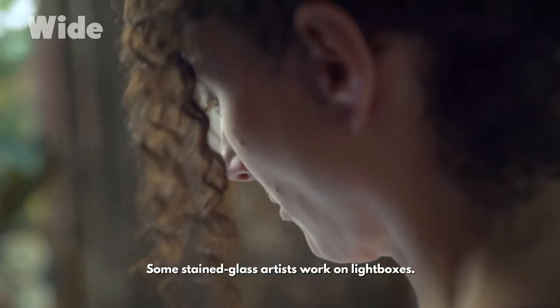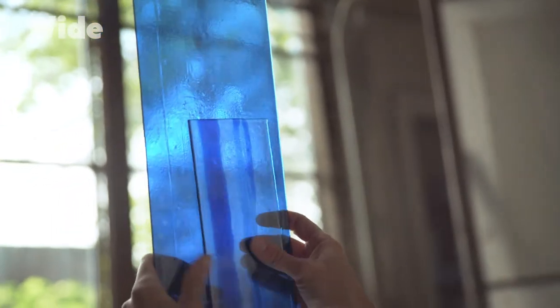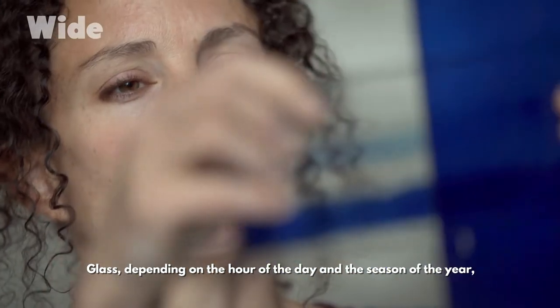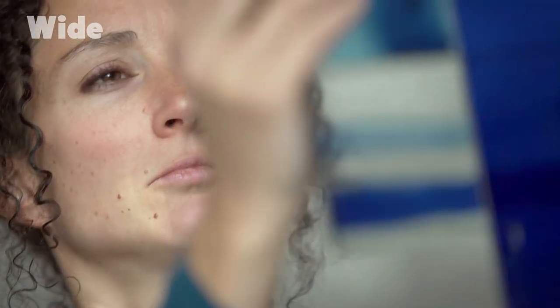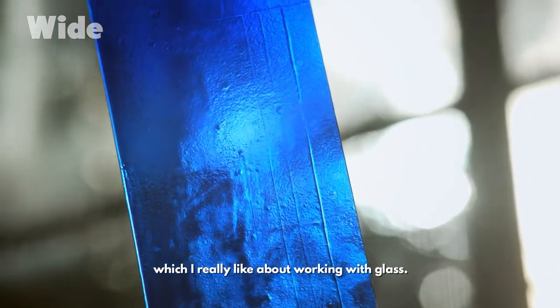Some stained glass artists work on light boxes. I've chosen to work with natural light. You work with something that is in constant flux. Glass, depending on the hour of the day and the season of the year, will radiate colours differently, even blues. It is that vaguely ephemeral quality which I really like about working with glass.